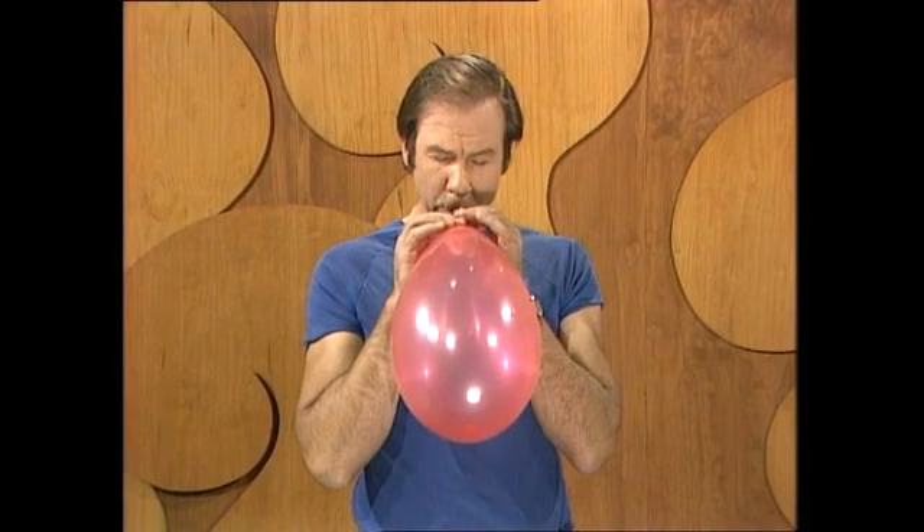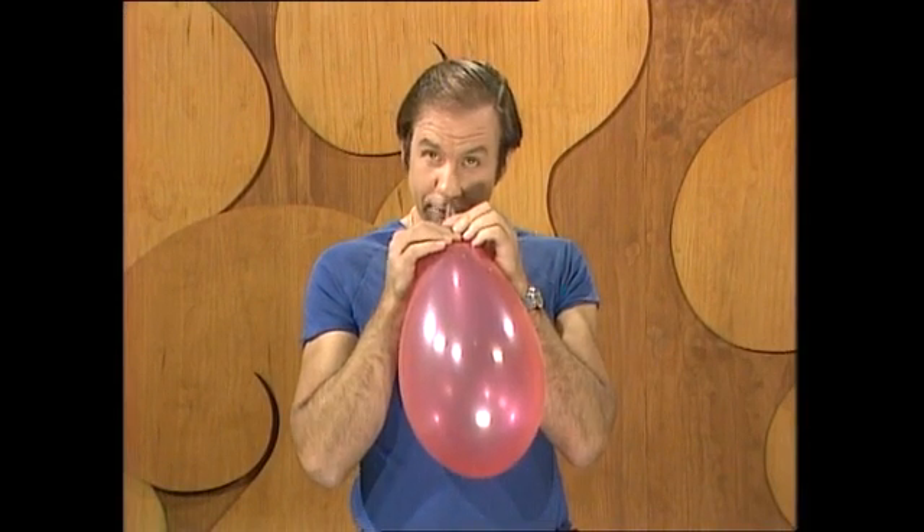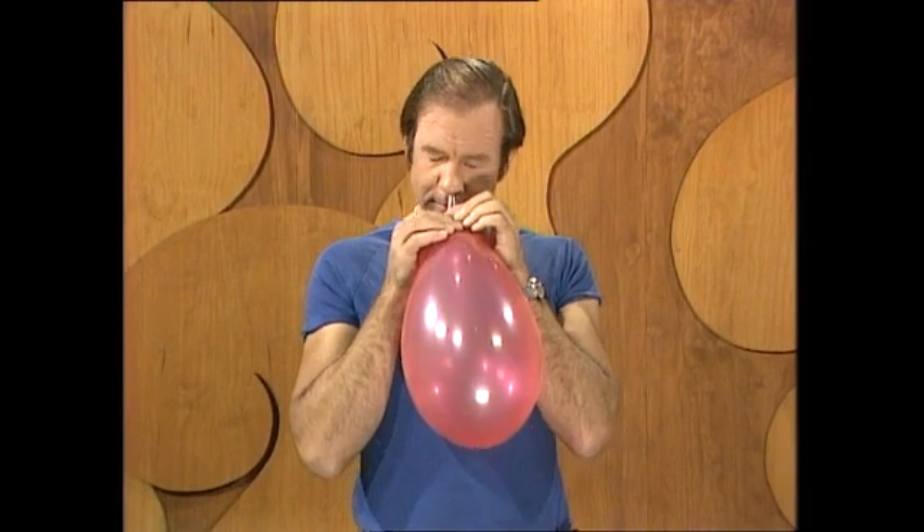You might like to try this: blow up a balloon, put a pipe in the neck, put it to your nose and try breathing in when you let the balloon go. It's very hard to do. Why on earth would you want to do such a thing? It's an odd hobby.